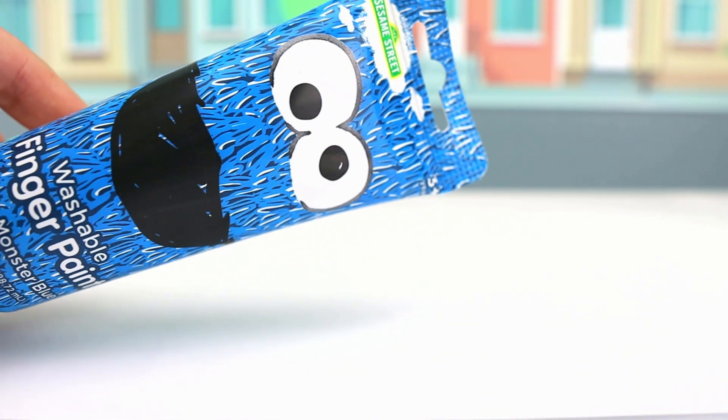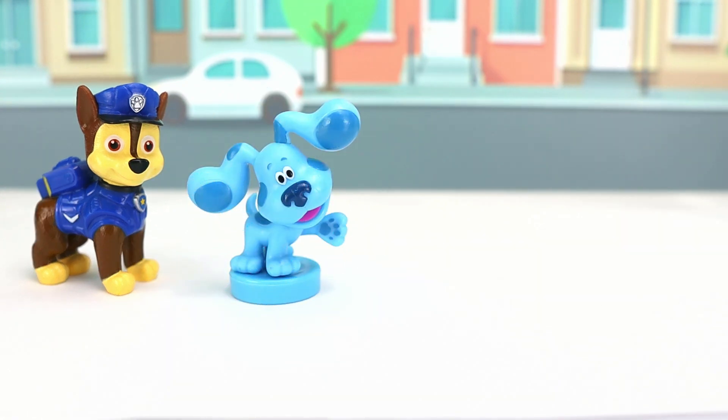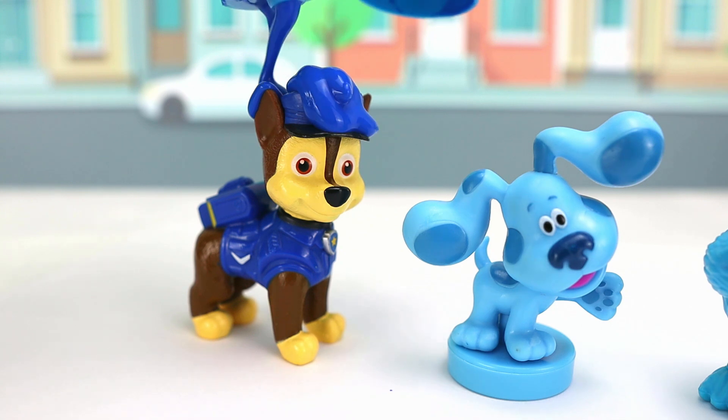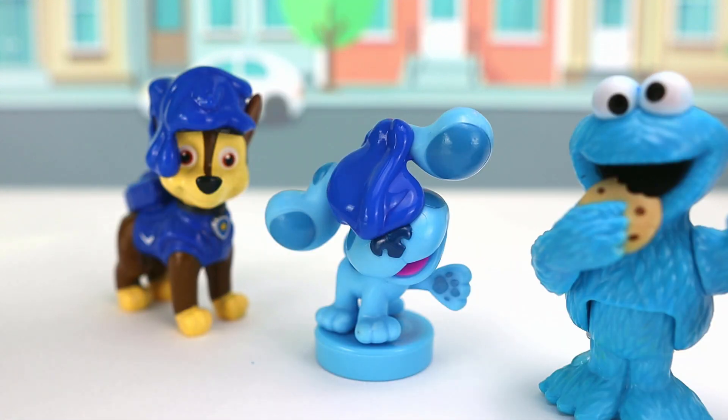Let's start with Cookie Monster Paint! Our first friend is Chase! Blue from Blue's Clues! And of course, Cookie Monster! And Catboy from PJ Masks! Here's some blue paint for Chase! Blue paint for Blue! That's so silly!